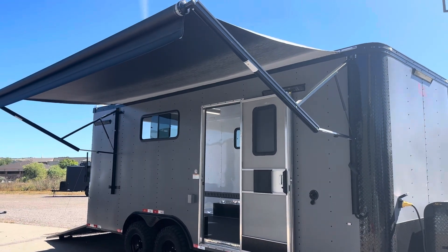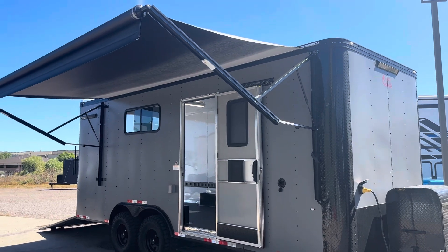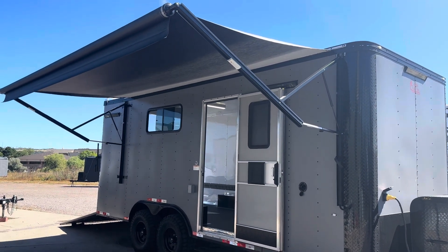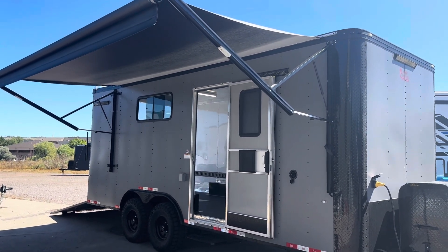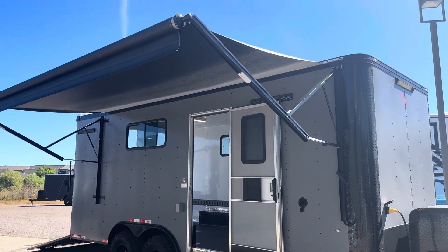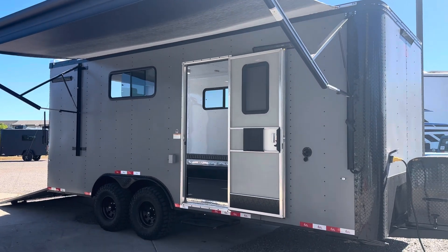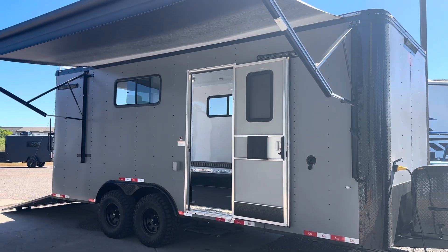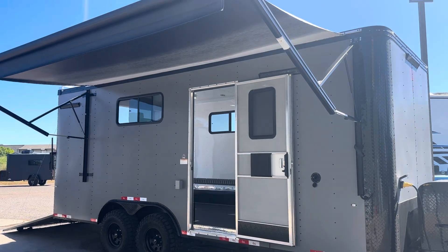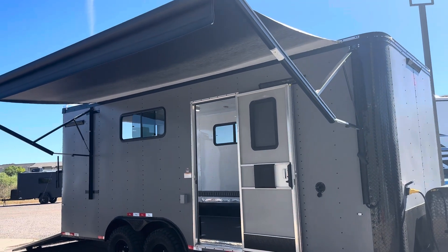Hey guys, it's Colorado Trailers, home of the Colorado off-road trailer. I just wanted to show you guys a quick video of our 12-volt power awning — this one's on one of our 8.5 by 20s. It runs off the battery, which is a really great feature, and we can stick this on pretty much anything. The only caveat is we can't have the awning door and the awning on the same side.